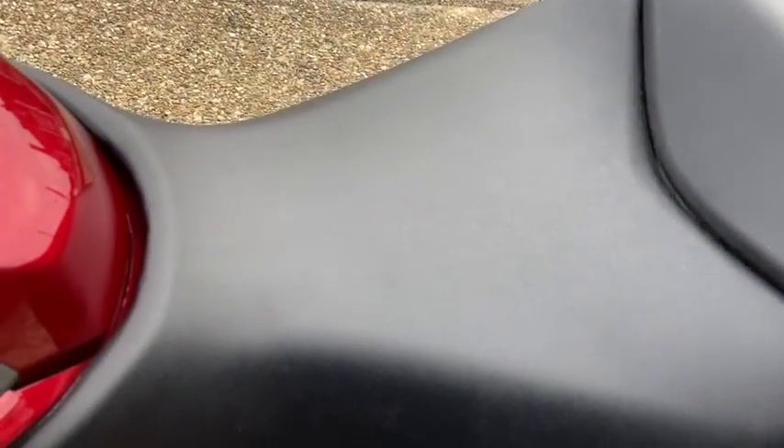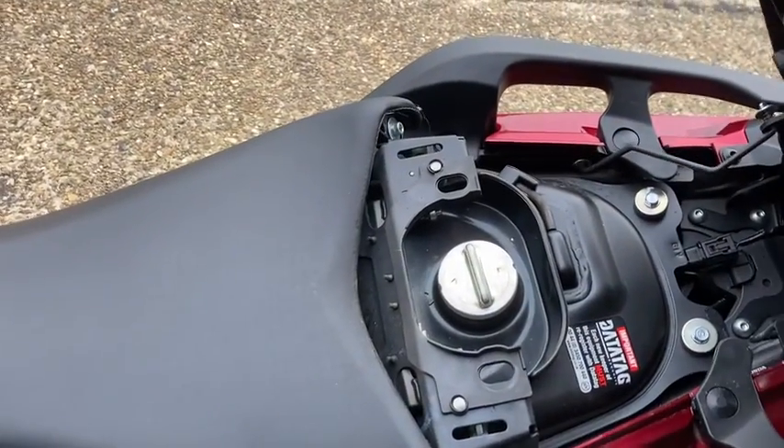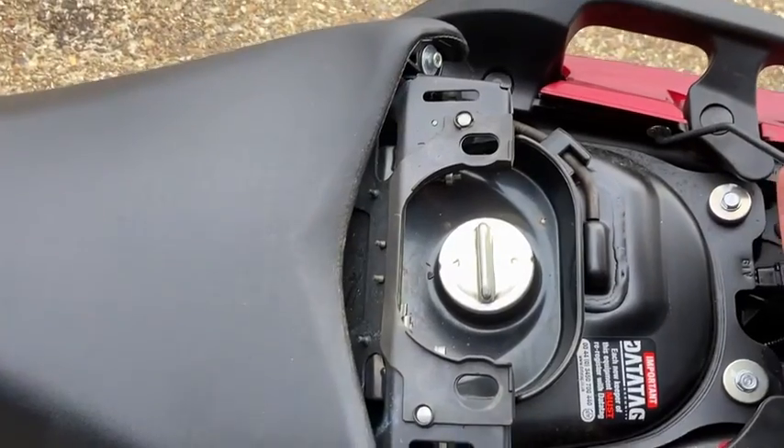The fuel filler is actually under the seat, which means a very low center of gravity and a bike which can be maneuvered really easily.